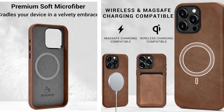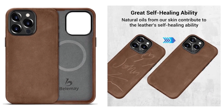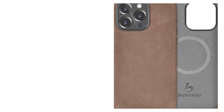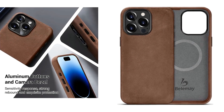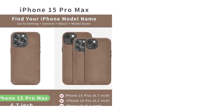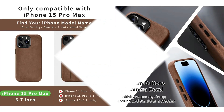The metal camera bezel not only enhances the aesthetics of your device but also provides a protective barrier for the camera. The sleek and streamlined design features precise laser positioning and cutouts ensuring the holes align perfectly for a tidy appearance. The built-in magnet array ensures seamless charging with MagSafe and wireless chargers.